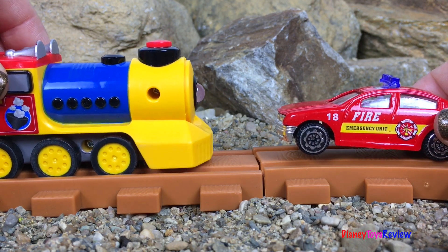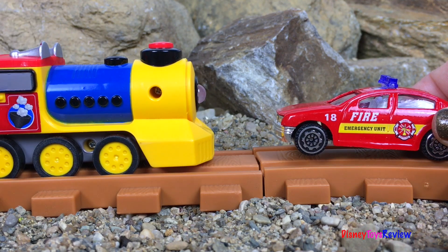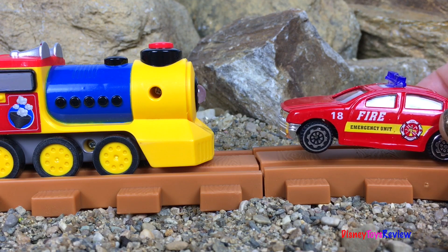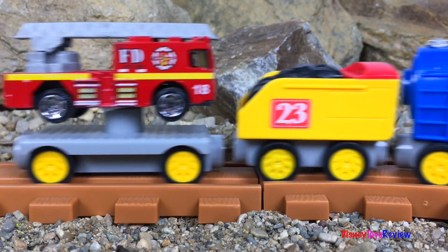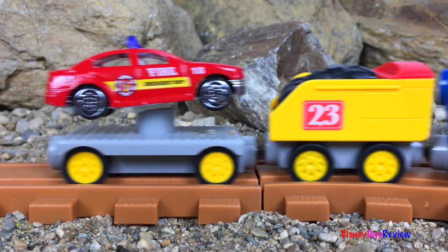Thank you guys, you helped me so much! Does anyone want to ride on the train? I think we'd all love a ride on the train! Thanks for offering! Thank you guys for watching my video — don't forget to subscribe and stay tuned right here on Disney Toys Review for more videos with your favorite toys!